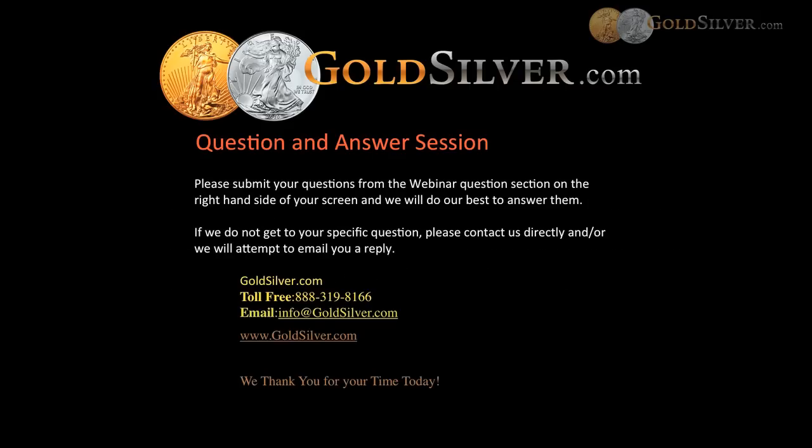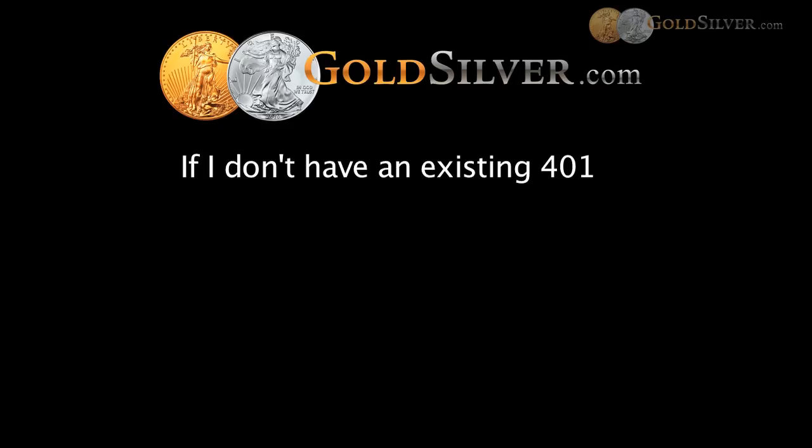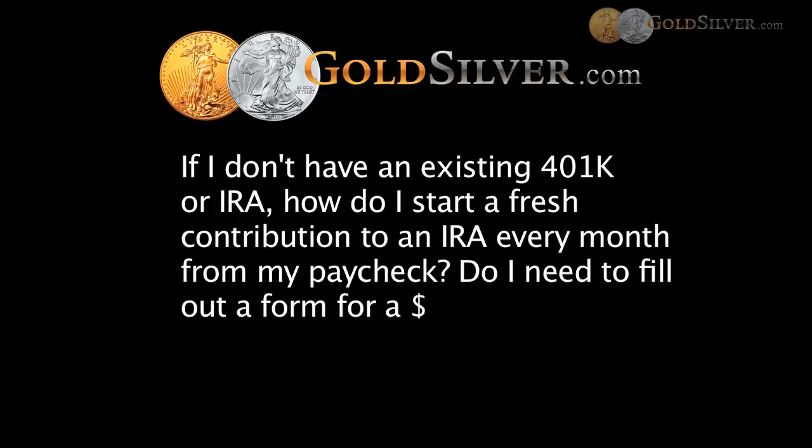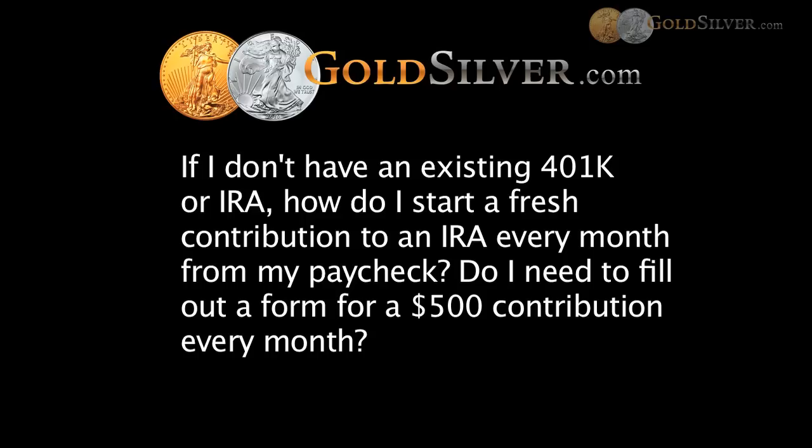The next question is from Vijay: if I don't have an existing 401K or IRA, how do I start a fresh contribution to an IRA every month from my paycheck — do I need to fill out any form for, say, a $500 contribution every month? Because a self-directed IRA is really no different than any other IRA except for what it can invest in, you can make annual contributions based on what type of IRA it is. If you want your employer to withhold $500 a month from your paycheck and submit that directly to your IRA, we have paperwork that can help you do that. Each month that money accumulates, and when you have enough, you would contact us and walk through the process of buying that metal.